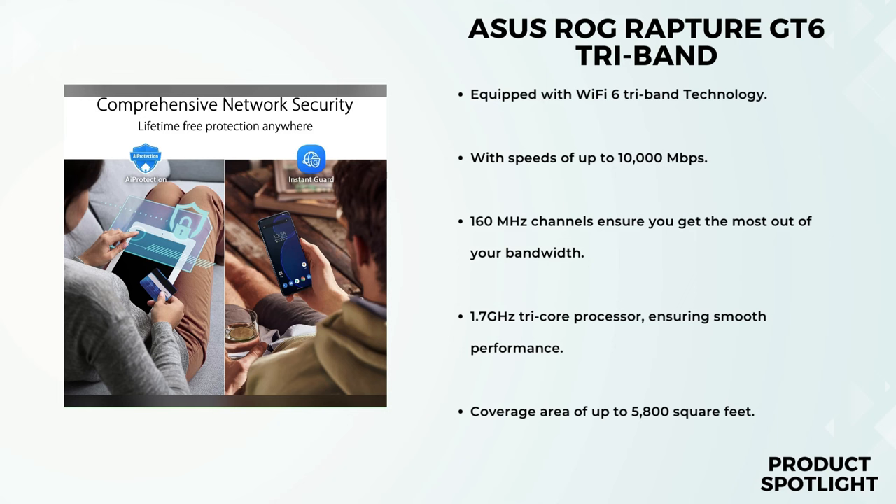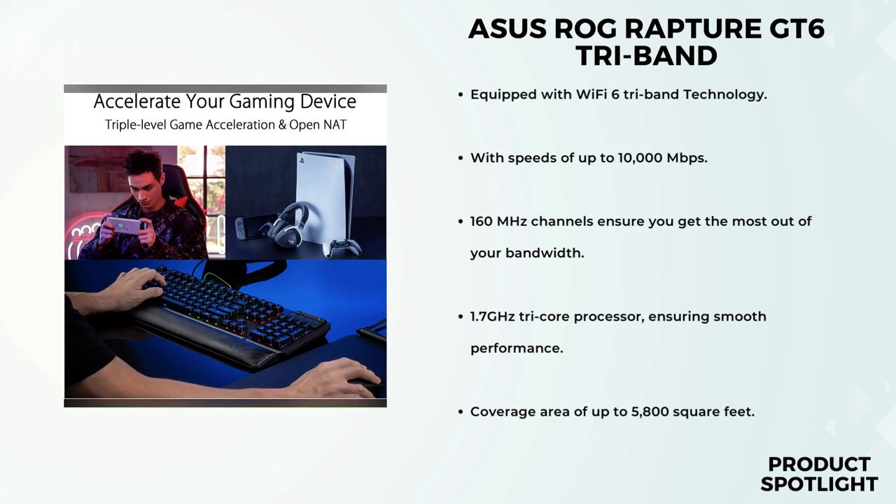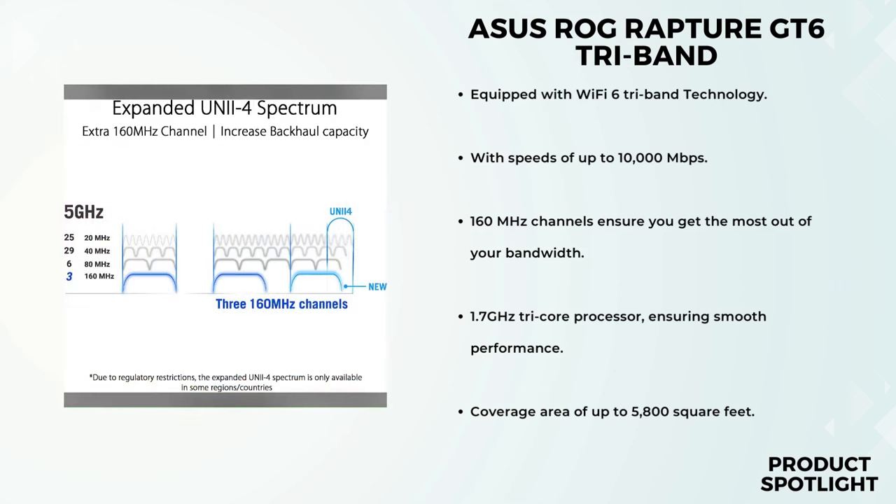For fans of wired connections, the GT6 features a 2.5 gigabits per second WAN port delivering ultra-fast speeds for your wired devices, and you can even aggregate LAN ports for up to 2.5 times faster connectivity. Gamers, this one's for you — the GT6 offers triple-level game acceleration, optimizing your game traffic at every step of the journey from your device all the way to the game's server. Say goodbye to frustrating lag.